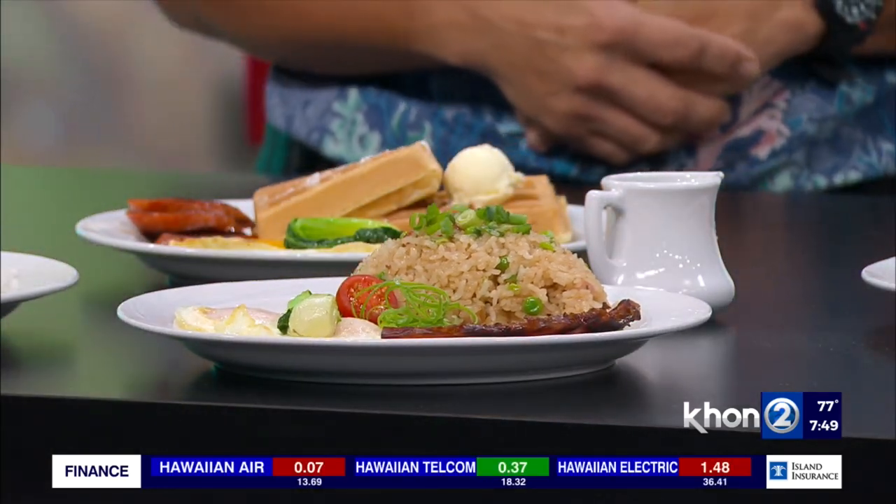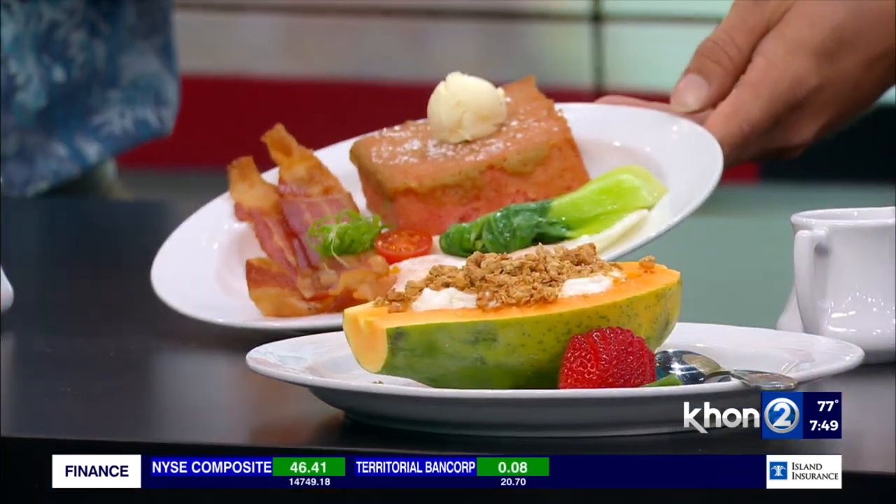We've got the Portuguese sausage, the ham, and right here we've got bacon with what looks like French toast. Tell me about it. Well, we bring in the Punalu'u sweet bread from the Big Island.